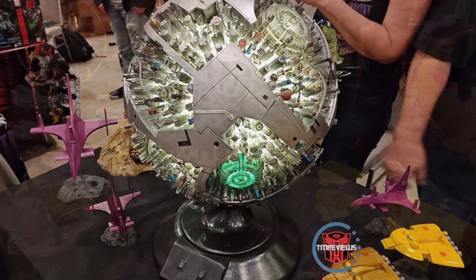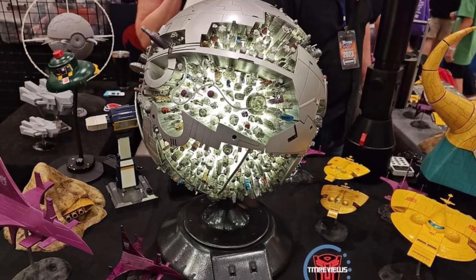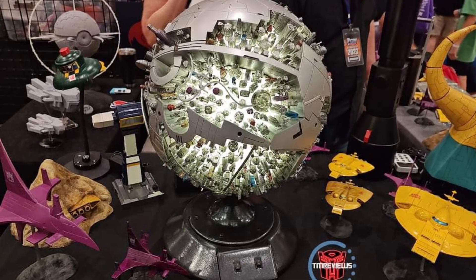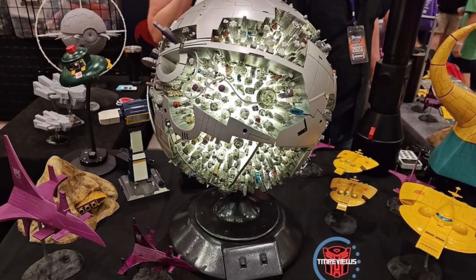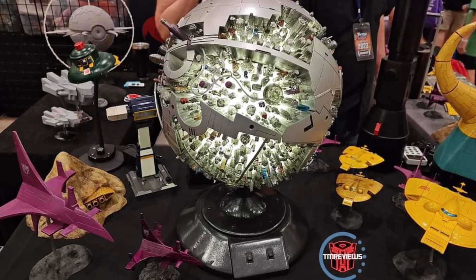Anyway, you can head on over to Facebook right now. Link in the description of the video. I believe Robot Chicken Studios, you can buy their stuff off Etsy, apparently. That's what it states here on Facebook. But anyway, check it out, guys. That Unicron Head looks absolutely fabulous. It looks cool, too.